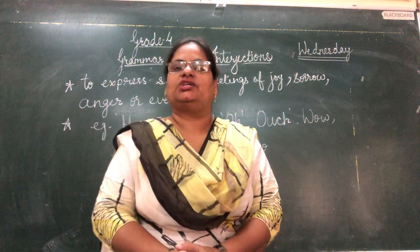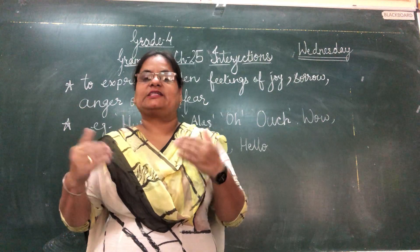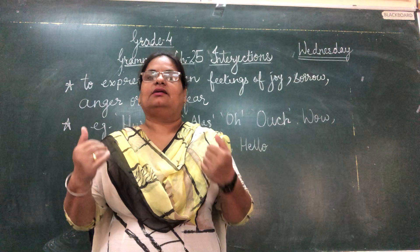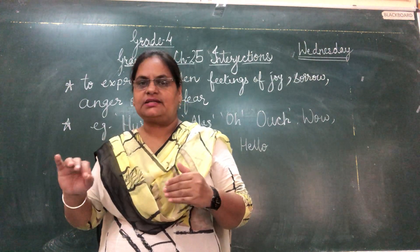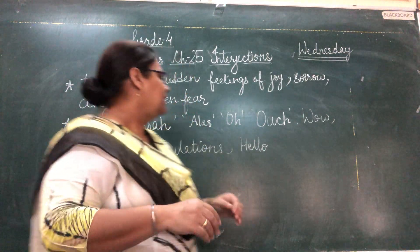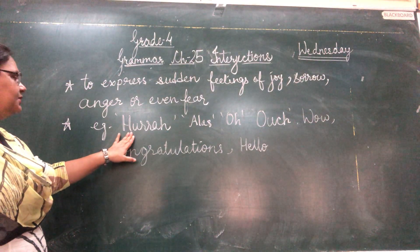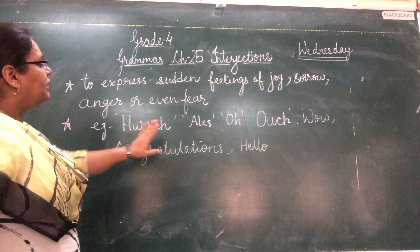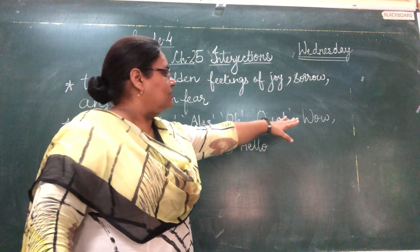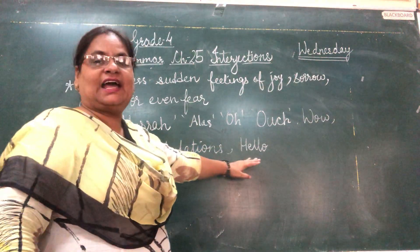So these are the expressions to show while writing, because expressions we can show only by our face impressions. But when we have to write them in a sentence, then we use interjections. For example, there are a few interjections in your chapter. They are: hurrah, alas, oh, ouch, wow, congratulations, and hello.